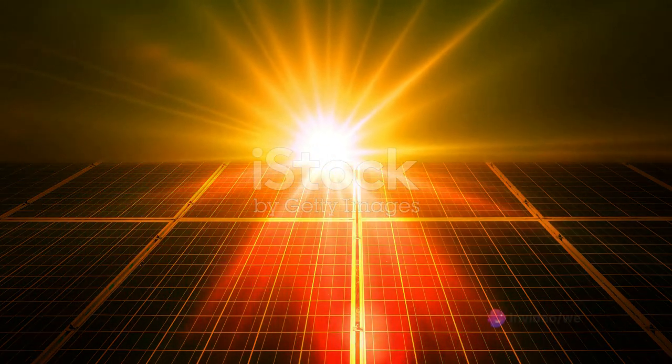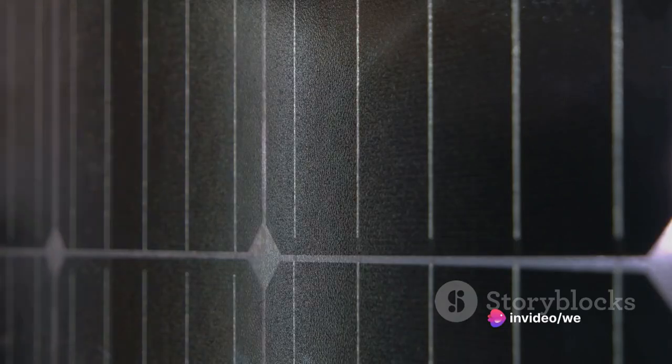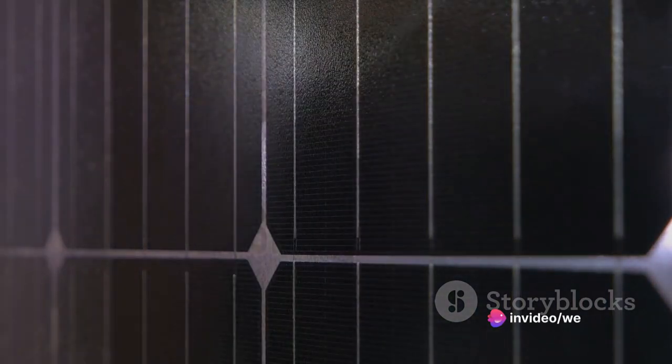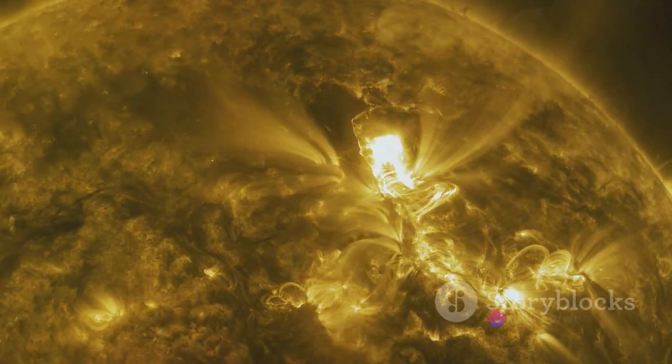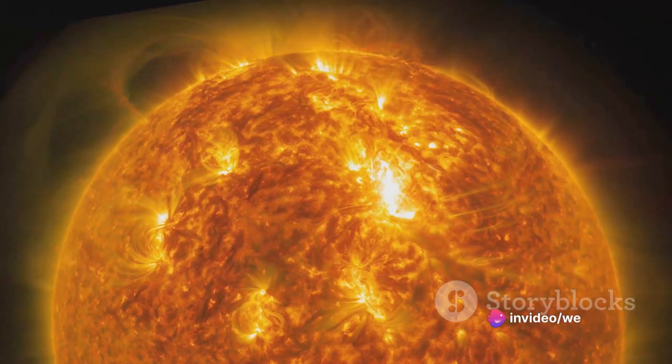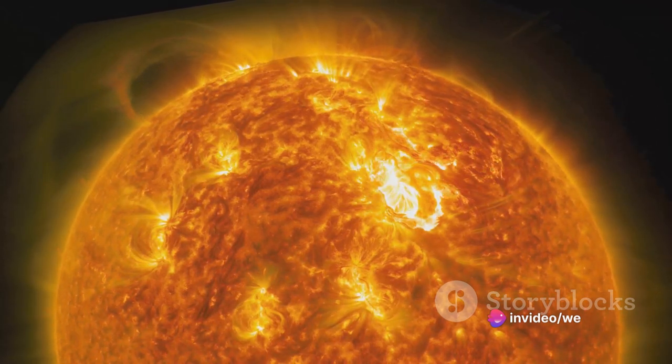Solar radiation, often perceived as just sunlight, is actually a combination of electromagnetic waves, primarily composed of visible light, ultraviolet, and infrared radiation. This energy is produced by nuclear reactions within the sun and is emitted into space, reaching our planet and providing the heat and light necessary for life to thrive.